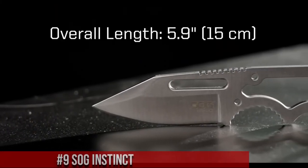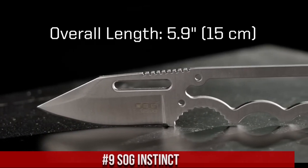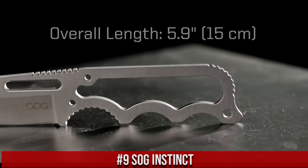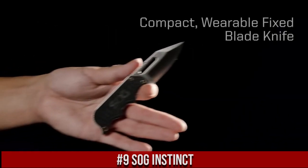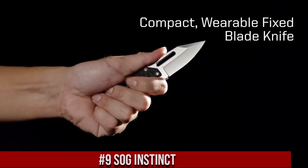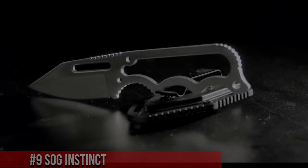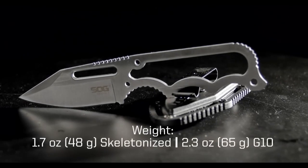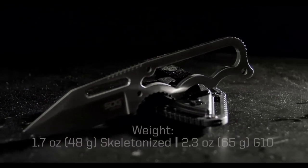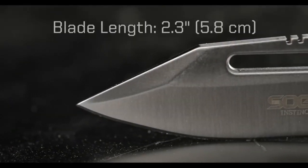Number 9. SOG Instinct — a compact yet powerful everyday carry knife designed for those who demand versatility and dependability. Crafted with precision and meticulous attention to detail, this knife boasts a razor-sharp 2.3-inch stainless steel blade, ideal for various cutting tasks. Its minimalist design makes it easy to carry discreetly, whether in your pocket, on your belt, or as a neck knife.